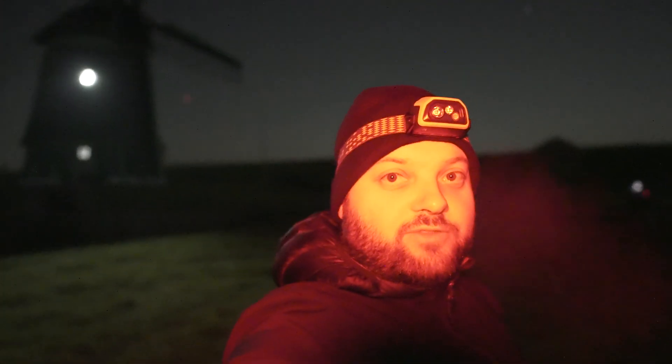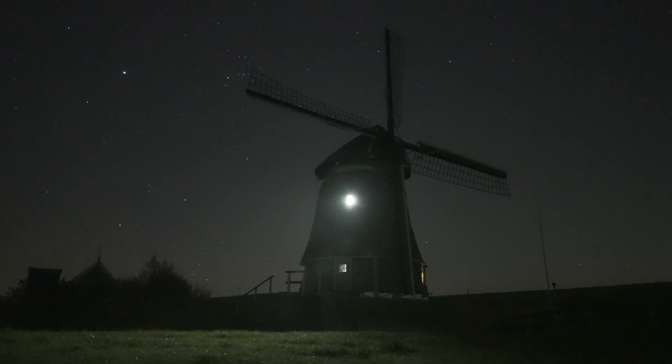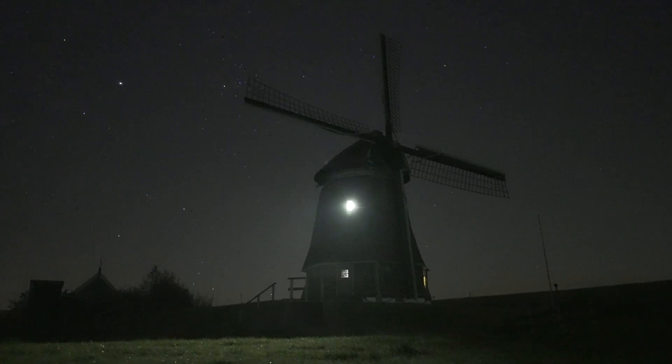We've tried various compositions. One is kind of an opportunity shot — there's a bright light coming from the windmill that casts a pretty nice shadow, which can act as a sort of leading line. So I put my camera low to the ground to work with that. Orion is now rising right to the left of the windmill.